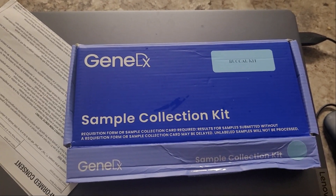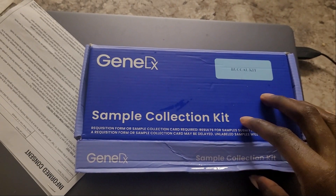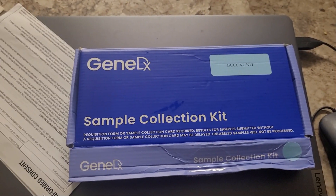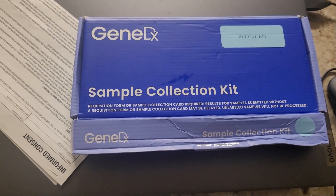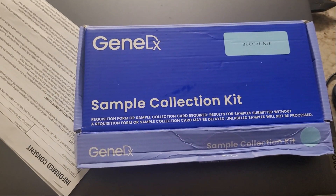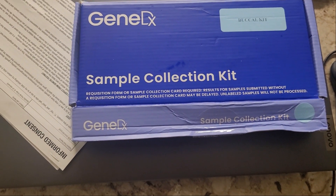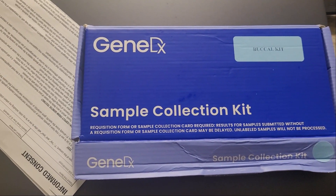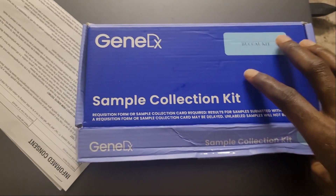Welcome everybody — I just wanted to show off my gene testing kit for the exome sequencing. I'm going to do an exome sequencing today. If you don't know what that is, it's a genetic test that tests the 22,000 genes within your body to see if there are any irregularities, because I'm still on the hunt to figure out what the hell is wrong with me — why I have this weird body odor, and if it's gene related.